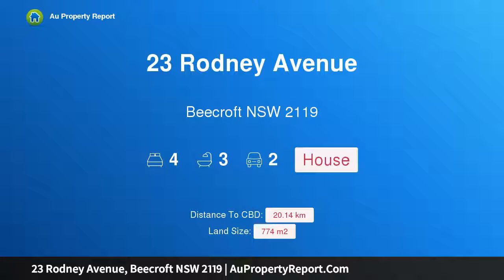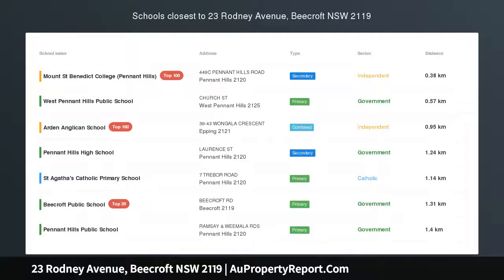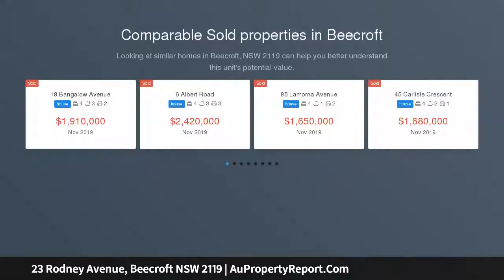Hi, I am glad to introduce property 23 Rodney Avenue, Beecroft, New South Wales, 2119. A stylishly renovated family home with cool, elegantly and exquisitely appointed family spaces that create a real sense of elevation with a free and clear leafy outlook.